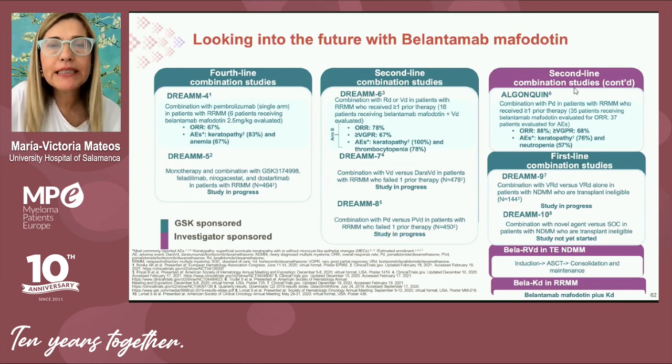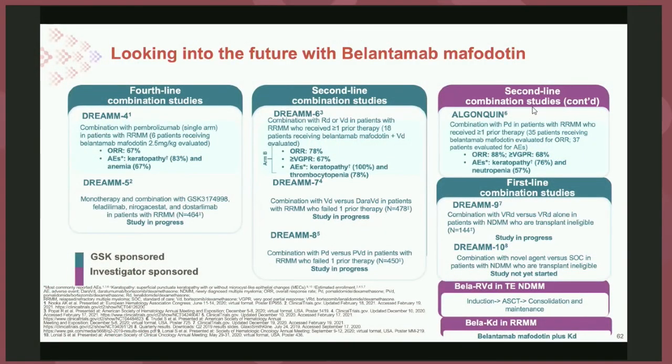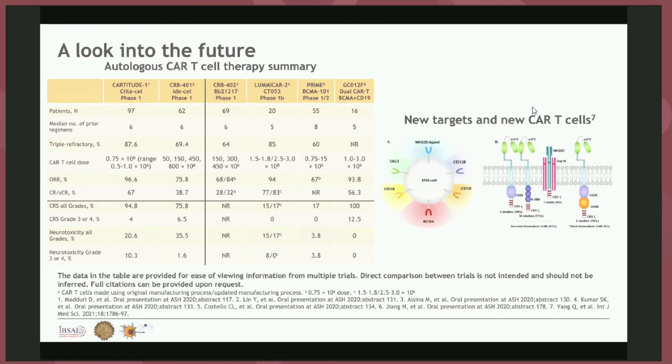Looking to the future, belantamab mafodotin is being investigated in combination with many standard of care regimens — with bortezomib, pomalidomide, carfilzomib, and others — so we will have the possibility of using belantamab in combination with many different standards of care.